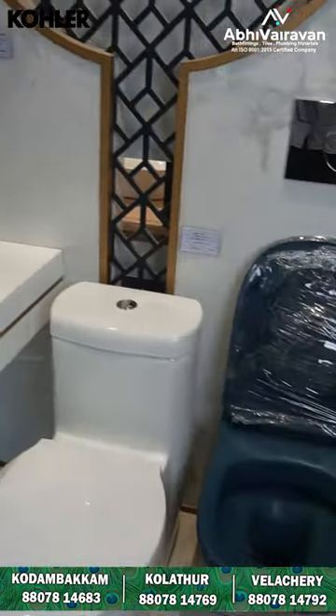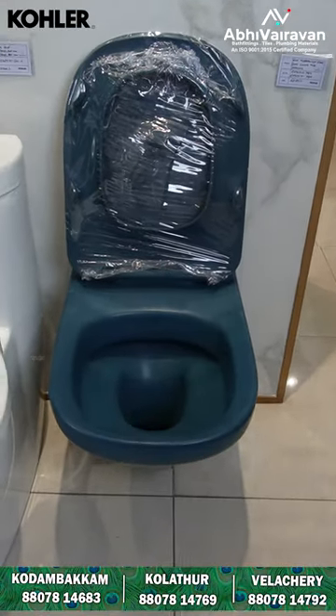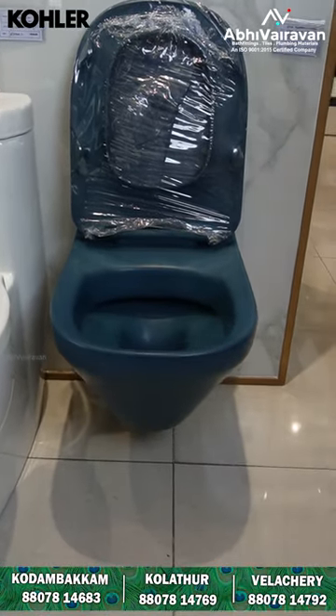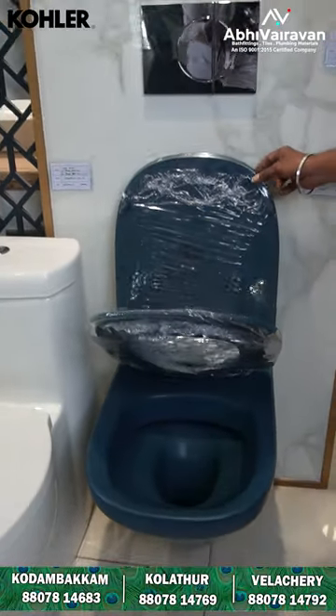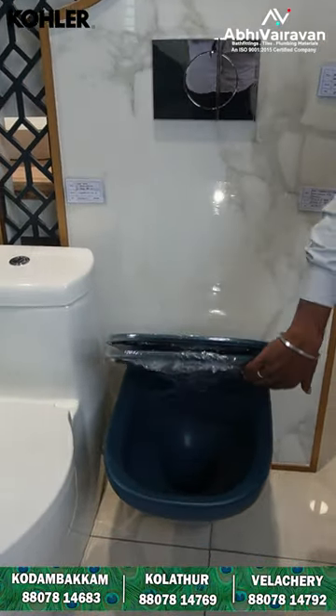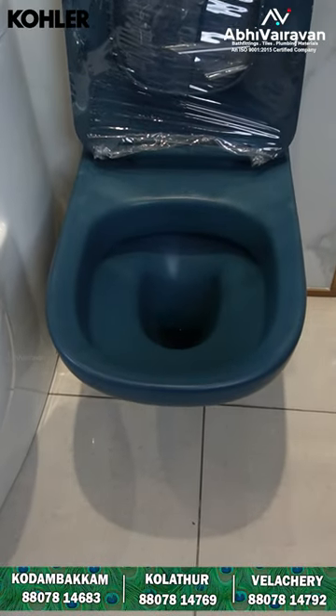EWC wall mounted. If you look at the wall mounted, you have a structure and shape. Plus, the seat cover is an anti-bacterial seat cover. It is a soft-closing system, and this is pure removal. This is flushing technology — it is a proper cleaning.